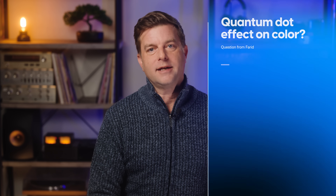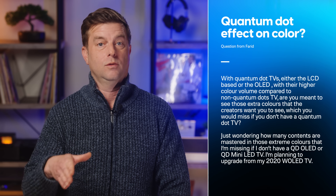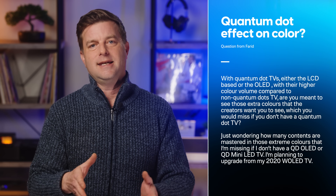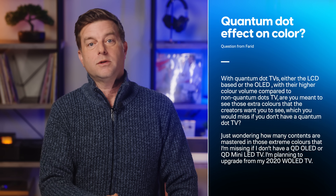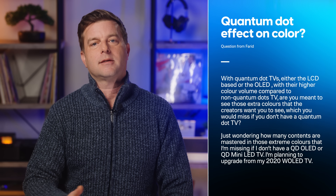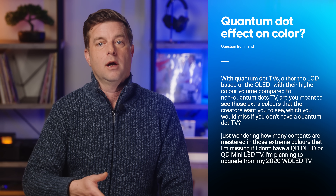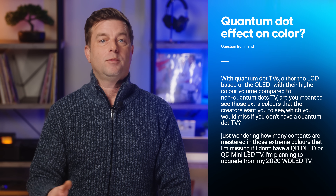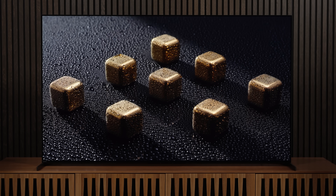We'll start with Fareed, who writes: with quantum dot TVs, either the LCD-based or the OLED, with their higher color volume compared to non-quantum dot TVs, are you meant to see those extra colors that the creators want you to see, which you would miss if you don't have a quantum dot TV? Just wondering how many contents are mastered in those extreme colors that I'm missing if I don't have a QD OLED or QD mini LED TV. I'm planning to upgrade from my 2020 WRGB OLED TV. So first thing I want to do is clarify that only some OLED TVs use quantum dots, and they use them in a very different way than LCD TVs use them.